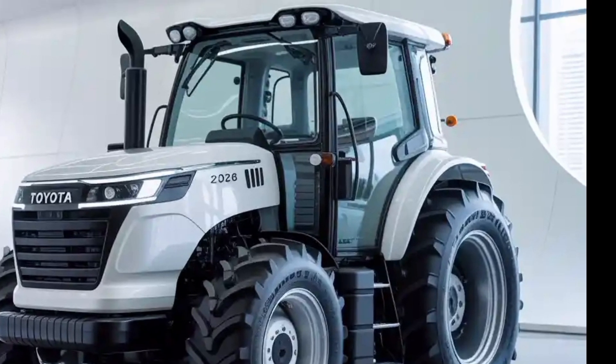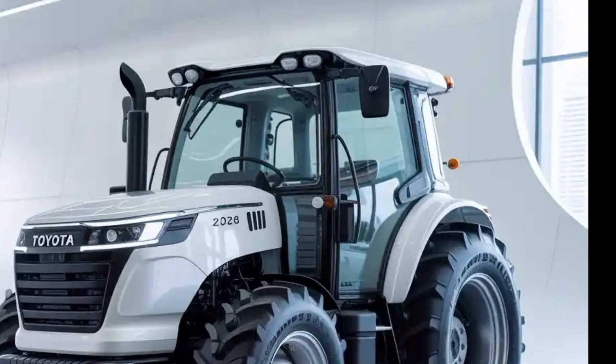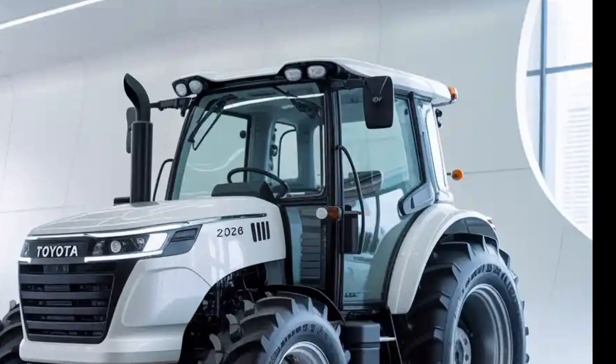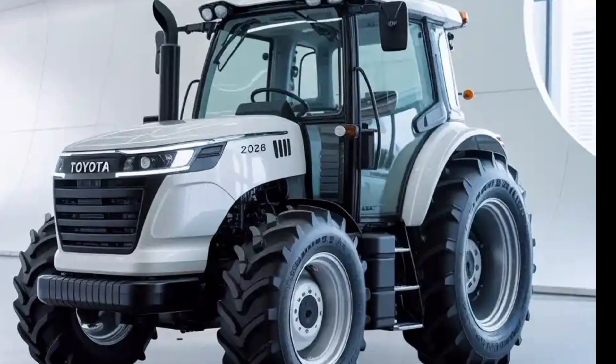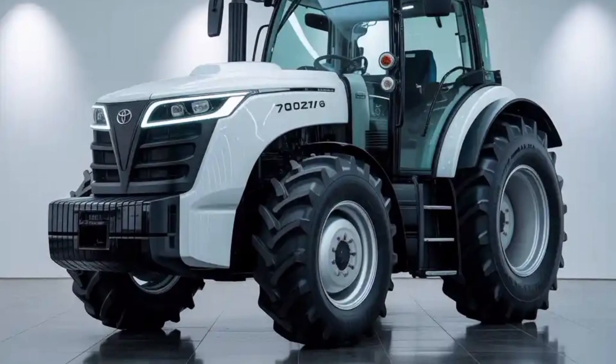Toyota has long been associated with innovation, durability, and forward-looking design in its cars and trucks, and with the 2026 Tractor, the brand applies that same DNA to agriculture, offering a machine that feels futuristic yet rooted in practical utility.